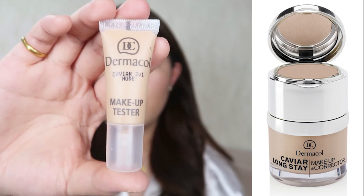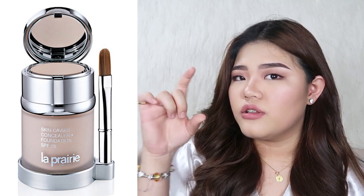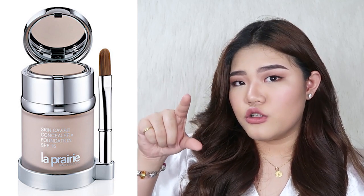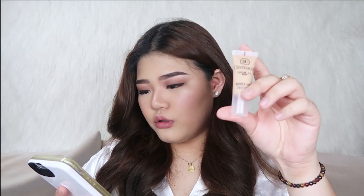They also gave me these two foundations. This is the two-in-one caviar in the shade nude. Honestly, this one has the same idea as the La Prairie caviar foundation — same cylindrical bottle, with foundation at the bottom and concealer at the top. That's the original Dermacol caviar foundation; this is just a sample. I really want to try this caviar before buying it to make sure it's worth it. This is basically the caviar long stay makeup and corrector — they have four shades: pale, fair, nude, and tan. The one I got is nude.